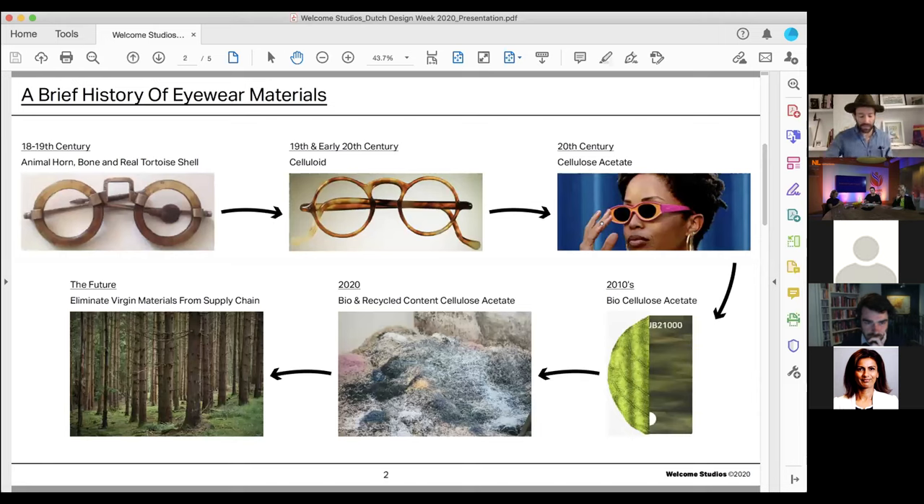In the 18th and 19th century, glasses were made with animal horn, bone, and real tortoise shell. These rare, covetable materials meant that glasses were only available to the elite. Celluloid was invented in the 19th century — it was the first synthetic plastic used in manufacturing eyewear, and it shares many similarities with modern cellulose acetate. However, there's a major caveat: celluloid is highly flammable. Beautiful, yes, but not very safe.